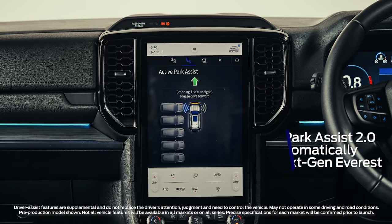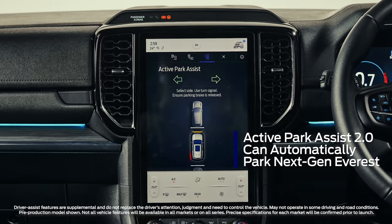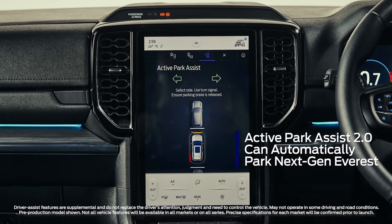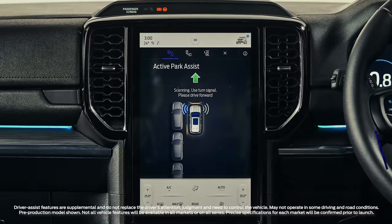Don't like parking? No problem. Next-gen Everest's enhanced automatic parking functionality allows it to handle the steering, acceleration, and braking, and it can even drive itself out of a tight space too.